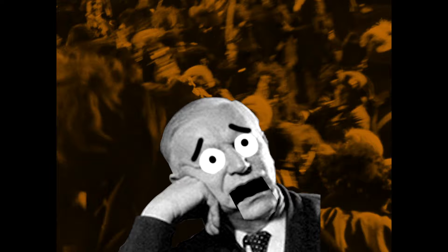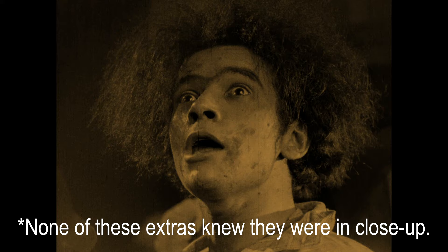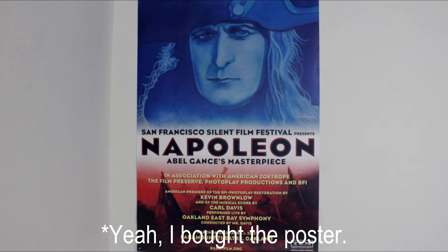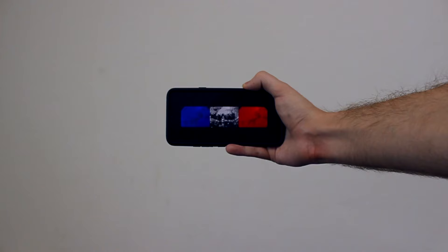Gance himself sort of had those powers. Famously he could inspire extras to cry actual tears and throw actual punches. Danish director Carl Dreyer was horrified by the amount of injuries he saw on Gance's set. But Gance's extras often talked about feeling as though they were part of something bigger than themselves. And I sort of felt that way watching this movie in the theater with an audience — and I'm a person usually so uncomfortable with group emotion that I physically can't make myself do the wave at a sports game.